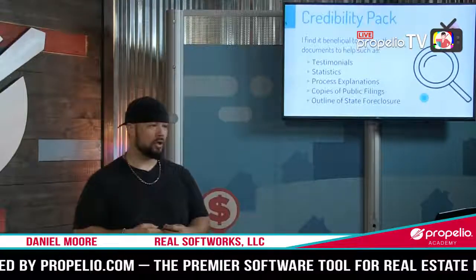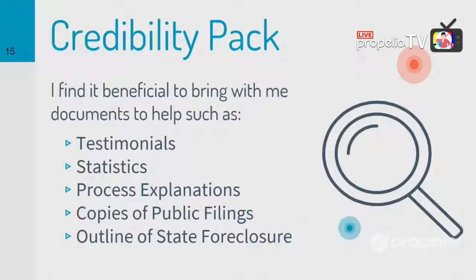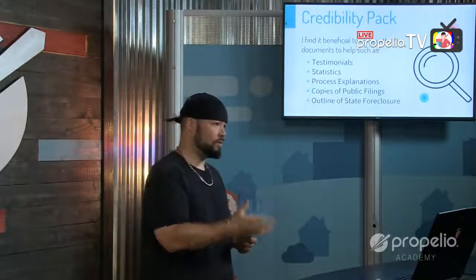I also bring what I call a credibility pack. The seller is in a very confused state — dealing with whatever caused the foreclosure plus the foreclosure itself. To ease their mind, I show them testimonials from other sellers I've worked with, along with statistics about foreclosure and the various ways of stopping it. Sellers will have heard of loan modifications, deed in lieu, and forbearance agreements, but they're not 100% sure how they work, so I bring statistics and explanations to help educate them on all their options.